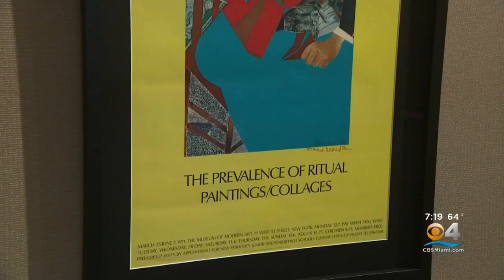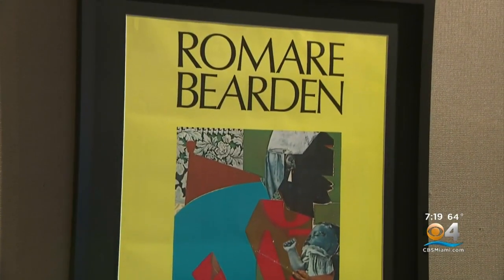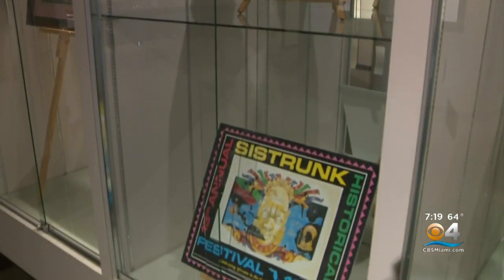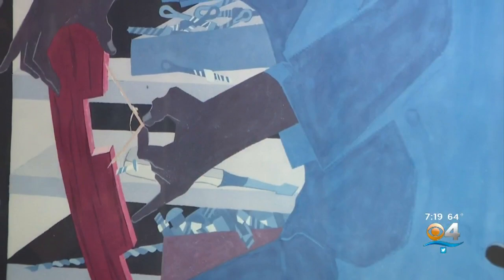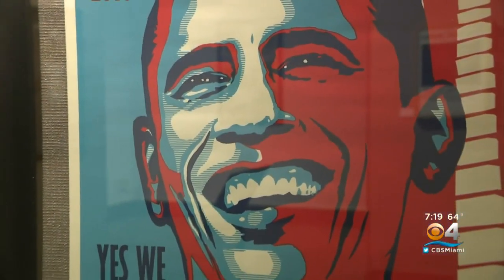My hope is that people who come through here will recognize that you don't have to be wealthy to collect art, and that you can look at a poster a different way and think, wow, this can be something that is valuable to me because I love the imagery — I love what it's saying.